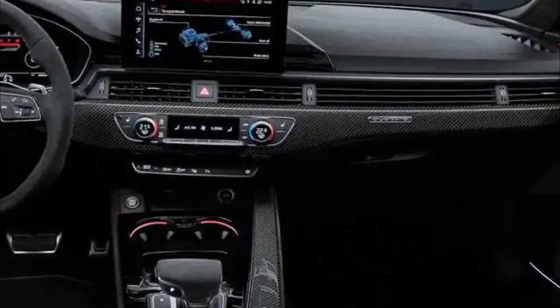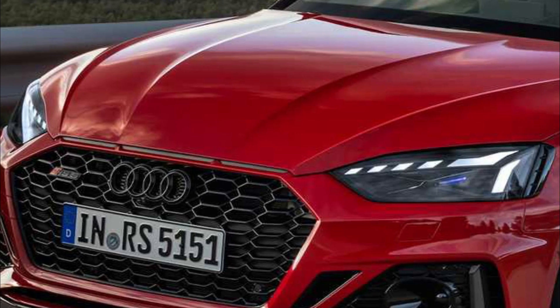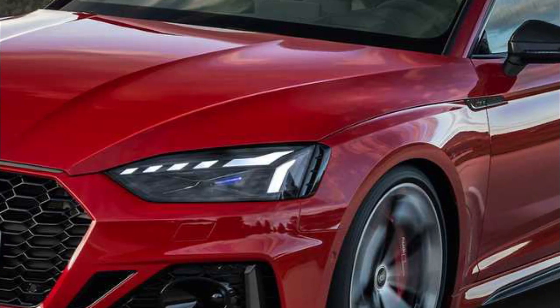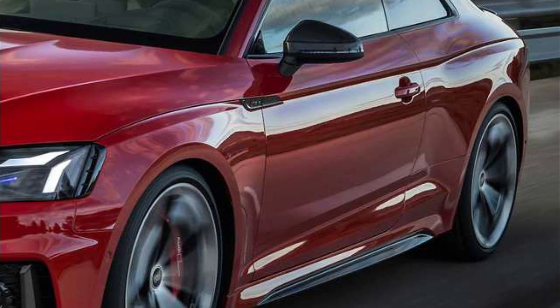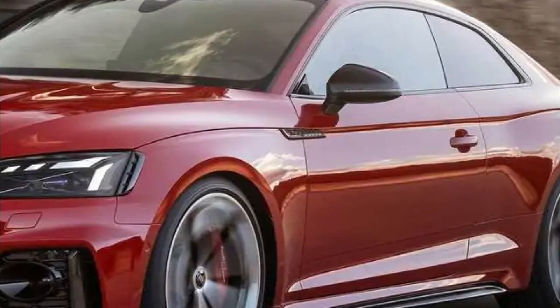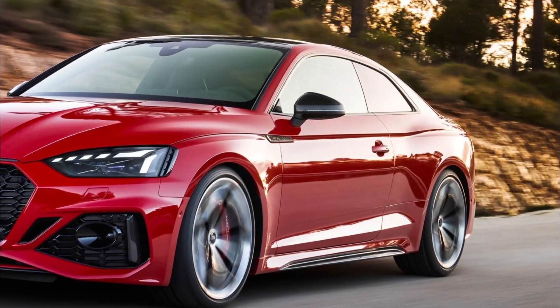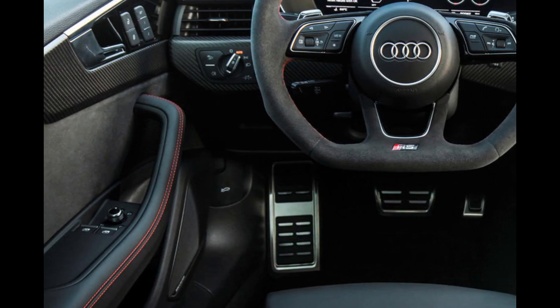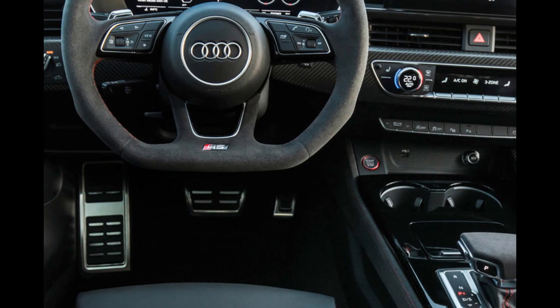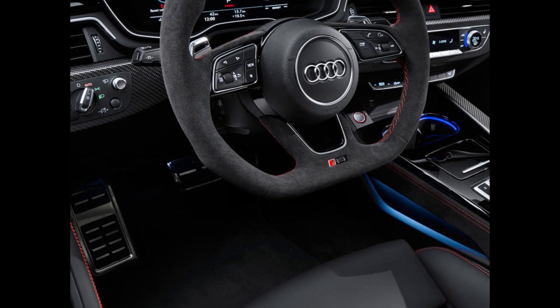The RS5's top speed rises to a lofty 180 mph. Similarly, the chassis also benefits from a personality makeover. A highly tunable coilover suspension offers a variety of manual adjustments to ride height, compression, and rebound. Hunkered down at its most pavement-hugging setting, the RS5 Competition sits a full 0.8-inch lower than the stock RS5.